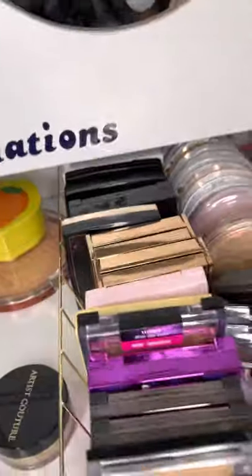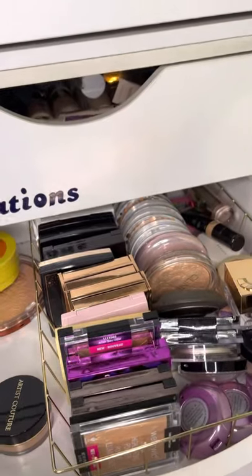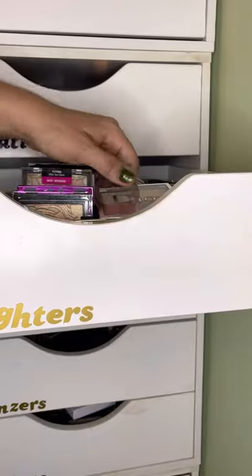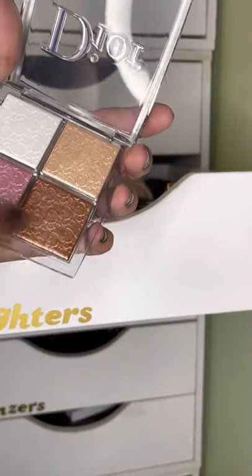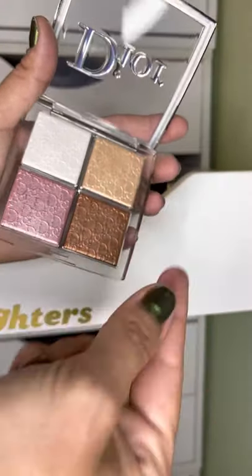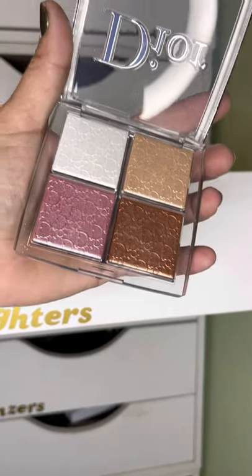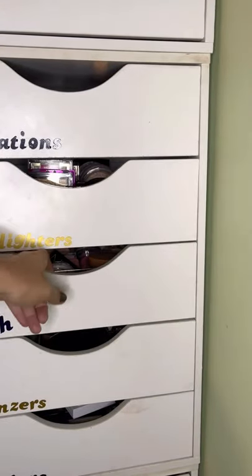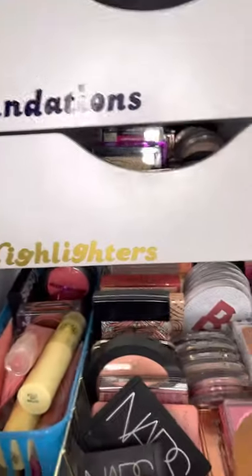For highlight this week I'm picking the Dior Universal Face Palette. It's got two highlights — one is like a highlighter and blush topper depending on how I use it, and then there's a bronzy tone. I want to play with this some more, I love it.